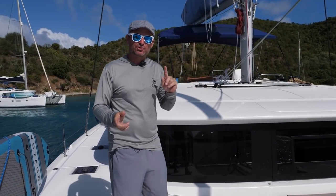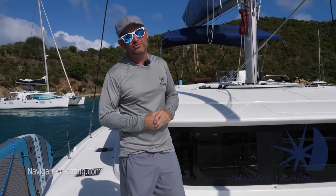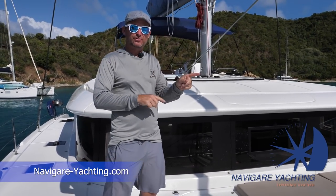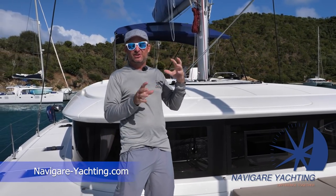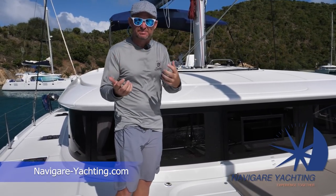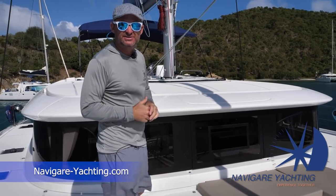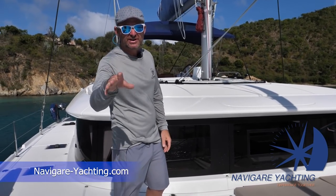This boat is available for charter with Navigar Yachting — there's a link for that, or if you want to get into their owner program you can do the same thing. They give you a guaranteed return through charter revenue, or through a shared owner program where you get all the tax advantages of having it as a business. They estimate you get between nine and twelve percent return on your investment.